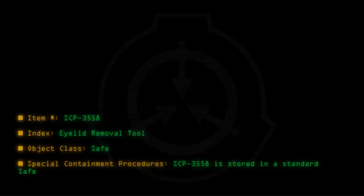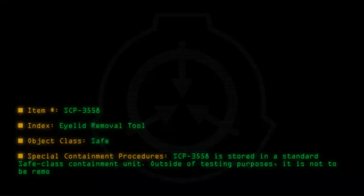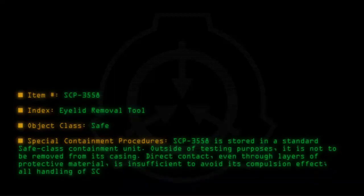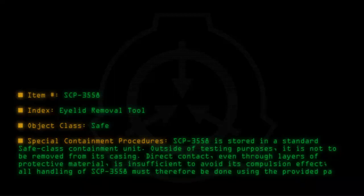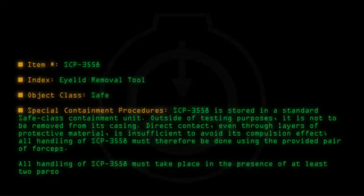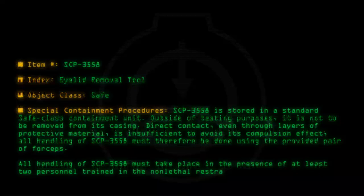Special containment procedures: SCP-3558 is stored in a standard safe-class containment unit. Outside of testing purposes, it is not to be removed from its casing. Direct contact, even through layers of protective material, is insufficient to avoid its compulsion effect. All handling of SCP-3558 must therefore be done using the provided pair of forceps. All handling must take place in the presence of at least two personnel trained in the non-lethal restraint of lightly armed targets.